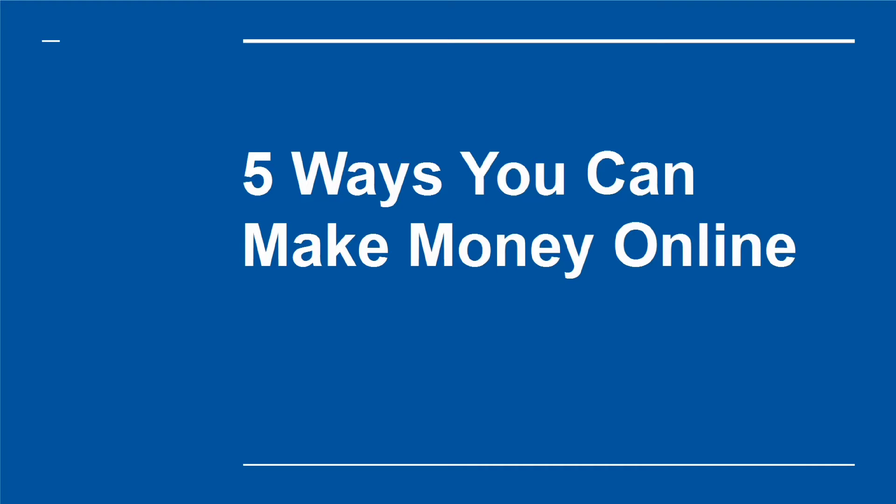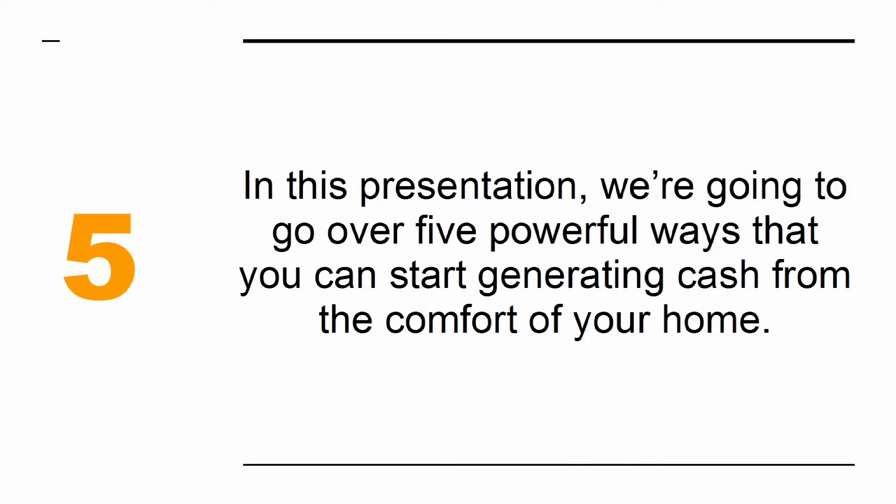5 Ways You Can Make Money Online. Looking to make money from a website? Want to earn cash from the comfort of your home as an internet marketer? In this presentation, we're going to go over 5 powerful ways that you can start generating cash from the comfort of your home.